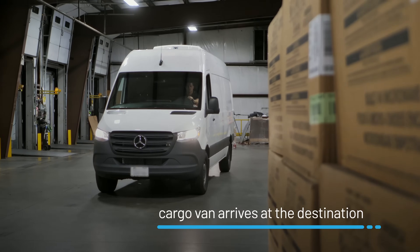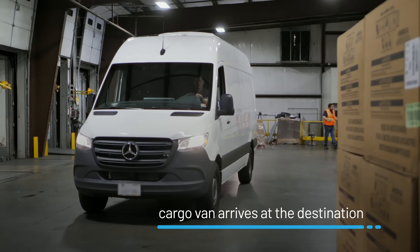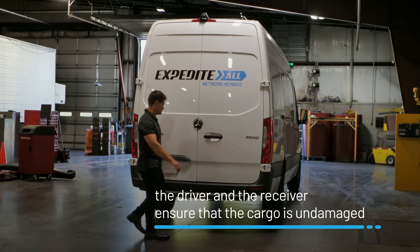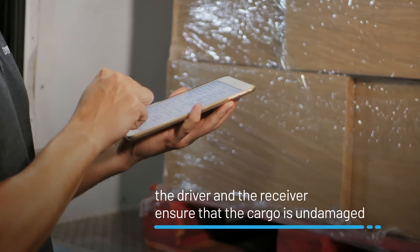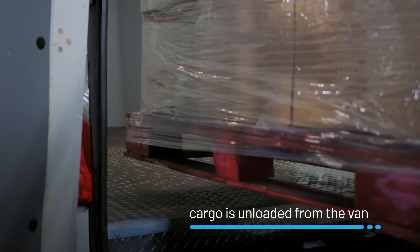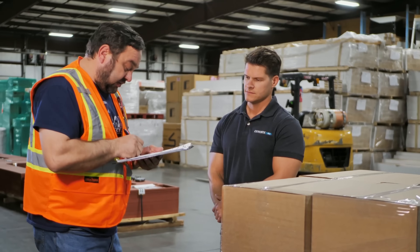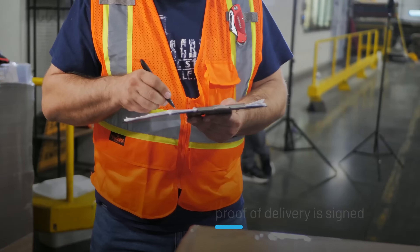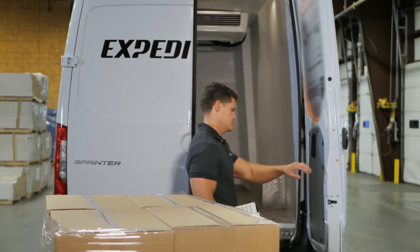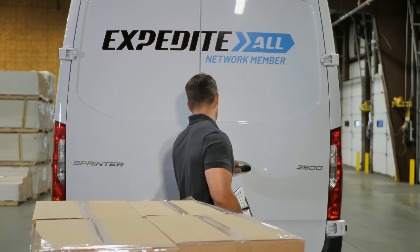At the destination, the unloading process is the same but in reverse. The driver and the receiver ensure that the cargo is intact and matches the information on the bill of lading. Then it is carefully unloaded from the van. Once unloading is completed, proof of delivery is signed. That's what we at Expedite All call STL, or small truckload.